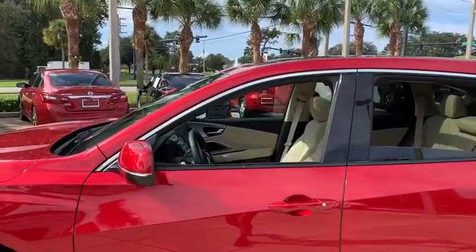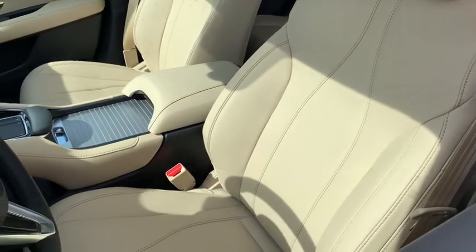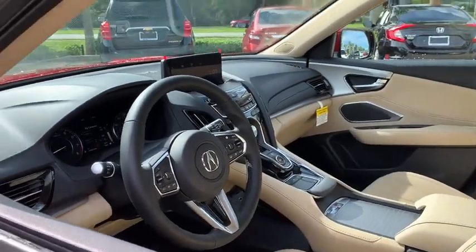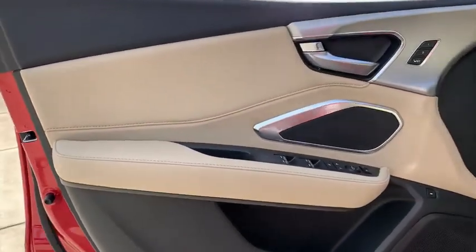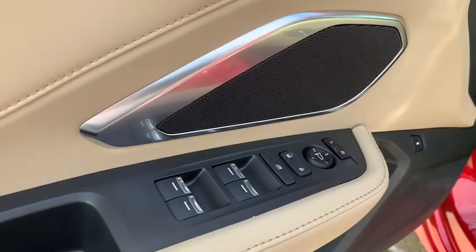Backup camera, keyless entry, power passenger seat, steering wheel audio controls, power liftgate, traction control, stability control, lane departure warning, anti-lock braking system, leather-wrapped steering wheel, Bluetooth, adjustable steering wheel, power steering.